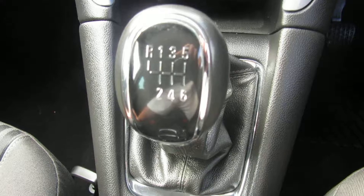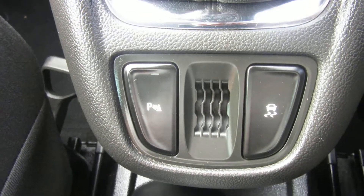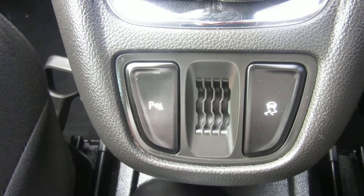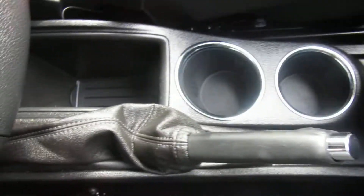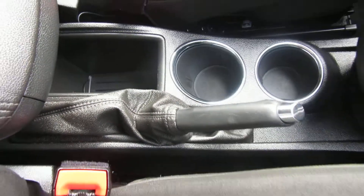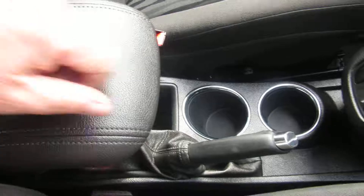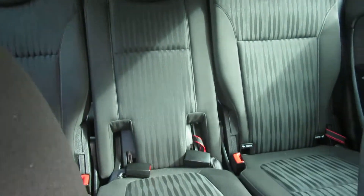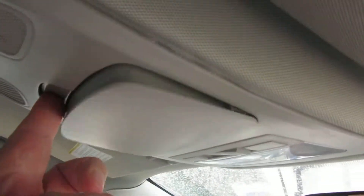There's storage there, and a six-speed manual gearbox. Parking sensors and traction control down there. Some cup holders, some storage, and the armrest comes forward for the driver. Nice and clean car — real credit to the previous keeper. At the top there you've got a sunglasses holder.